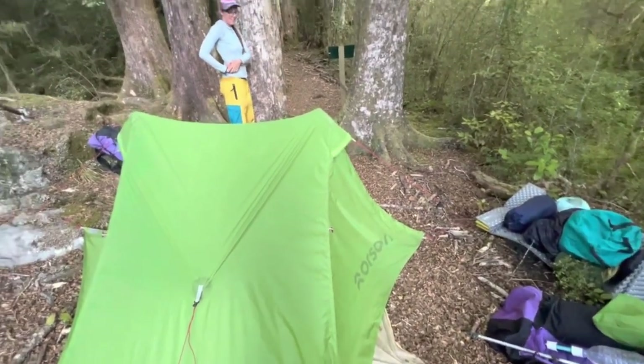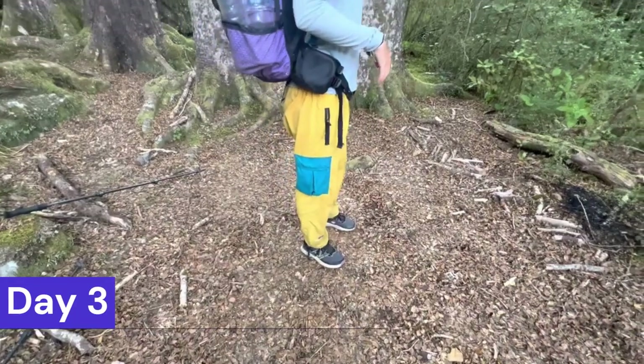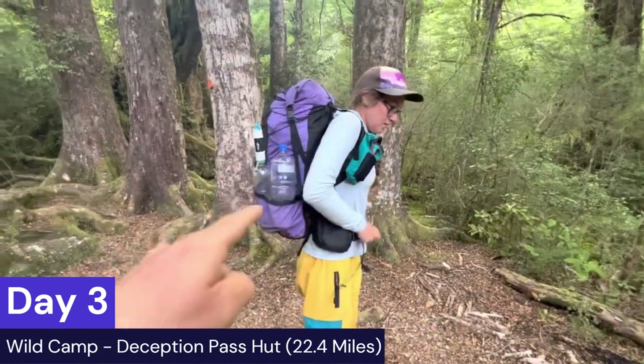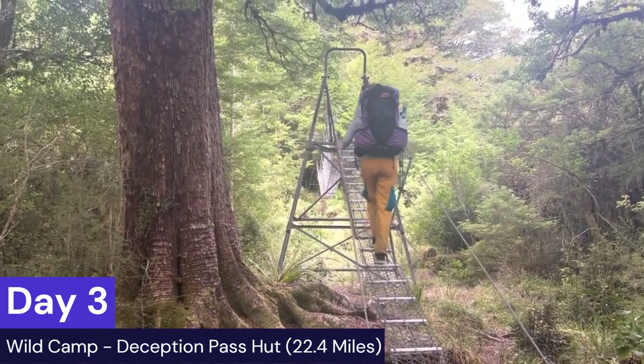We camped on the other side — it fits about one tent. There may be an option for one more, but don't rely on it. I cannot stress that enough, especially given how steep that section down into here was. It would be quite difficult to navigate that during nighttime.